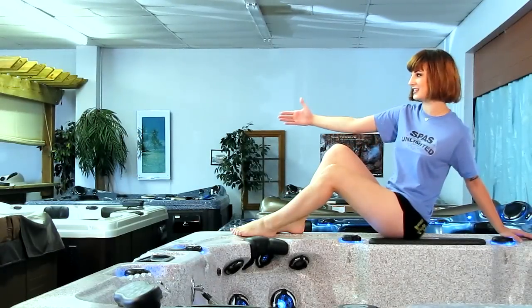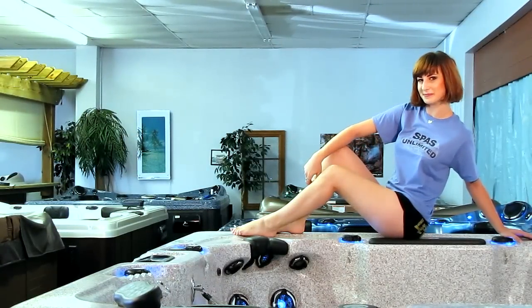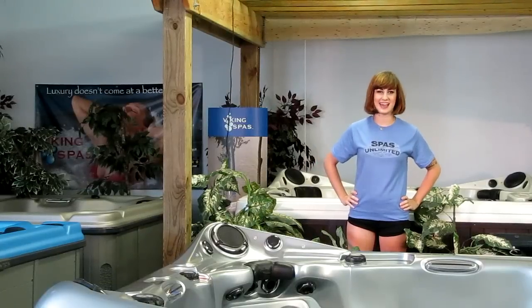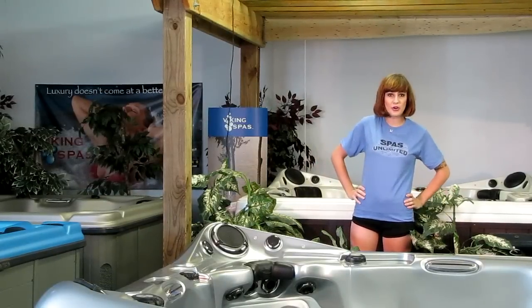We have one of the biggest showrooms in the state, and you know how things are bigger in Texas. They've got it loaded wall to wall with hot tubs and spas. We've got a huge selection here, and we're only getting started.